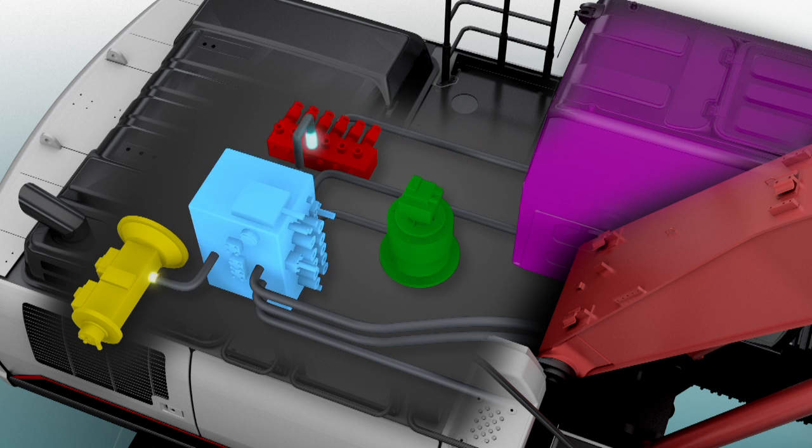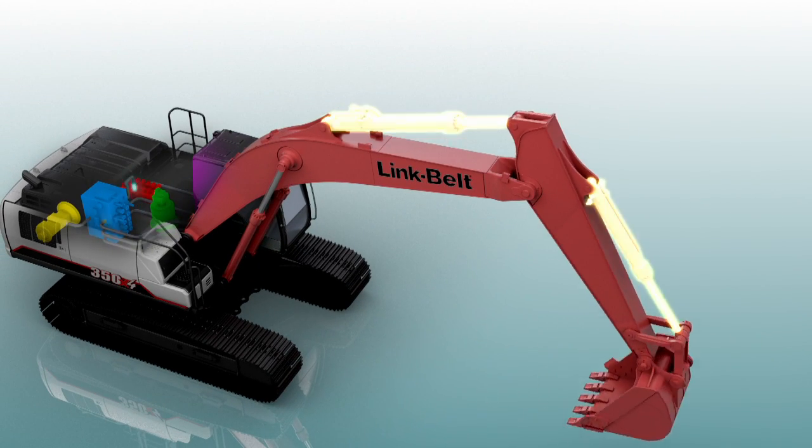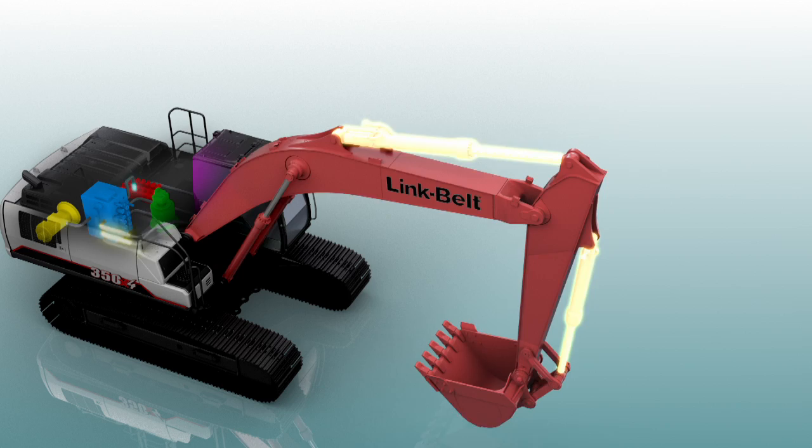That information is relayed to proportional solenoid valves that quickly determine the optimal hydraulic pressures and minimize unneeded operational functions.